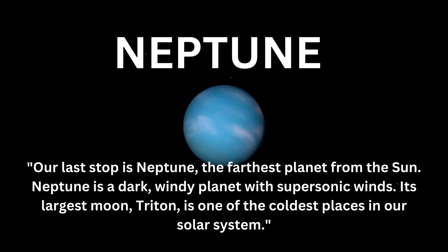Our last stop is Neptune, the farthest planet from the sun. Neptune is a dark, windy planet with supersonic winds. Its largest moon, Triton, is one of the coldest places in our solar system.